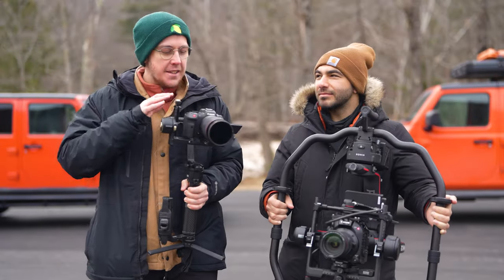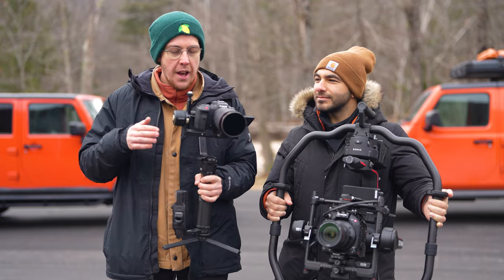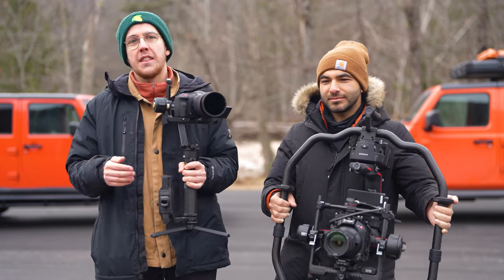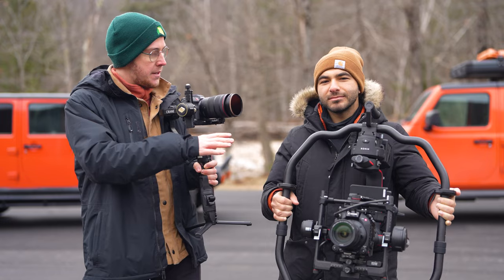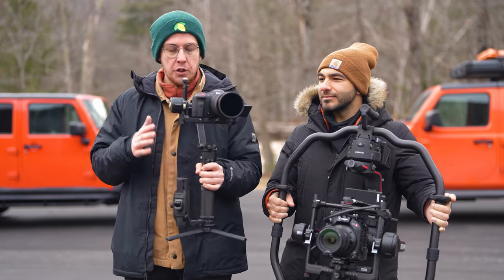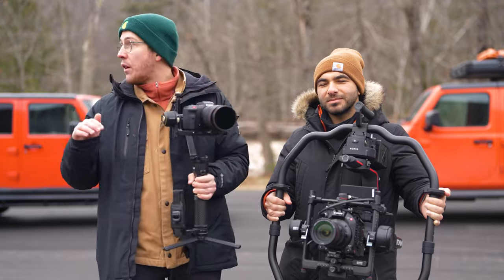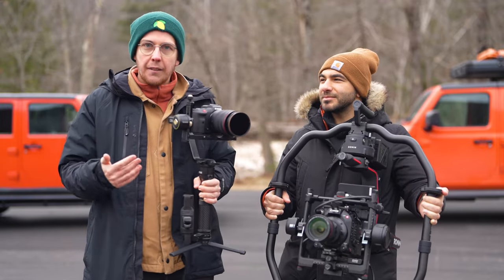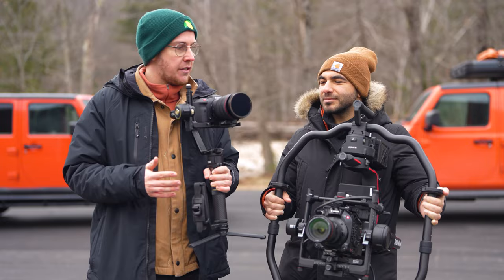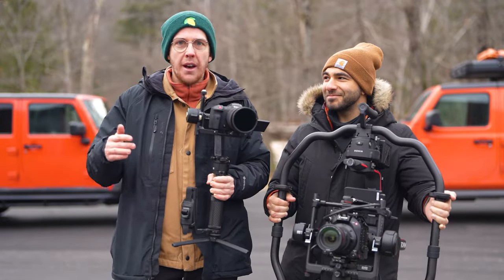As expected, an easy win for the R5C in the setup time — I only had two things to put in, it was never in doubt. Now we're going to do a portability test and I think I've got the edge here. Matt's got the C500 Mark II on the Ronin 2, I've got the R5C on the Zhun Crane. We're going to use these two very nice but very orange Jeeps — we're going to film on the back of one of them and film the other. This is clearly easier for me to carry around than you; you're struggling to even hold that up right now.